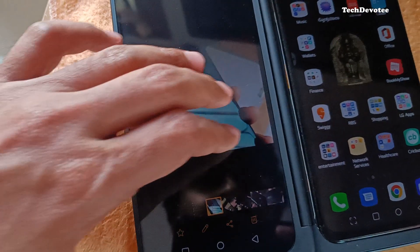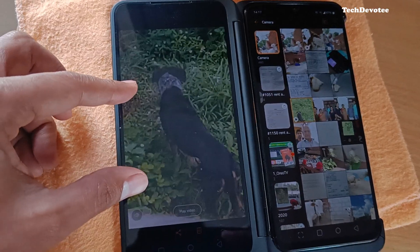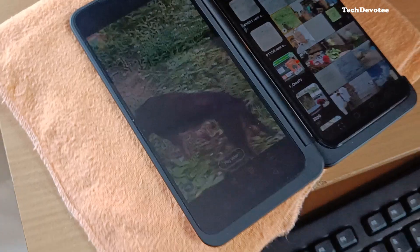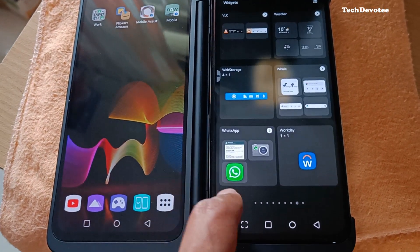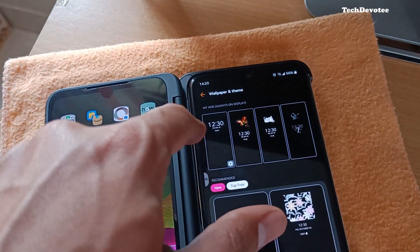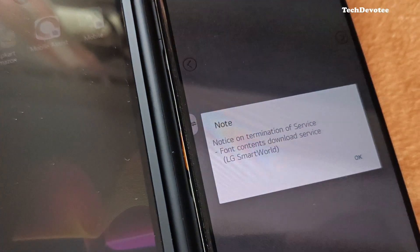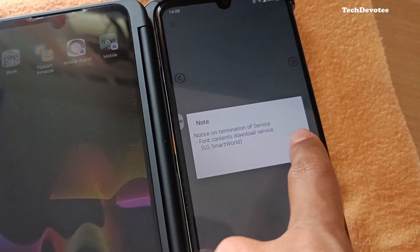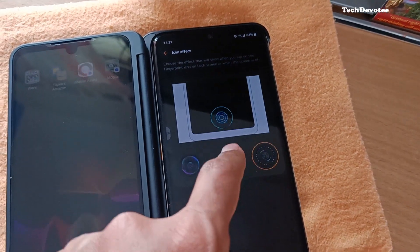Coming to the Gallery app, it has got no change. No change to widgets or home screen settings either. No wallpaper added. AOD remains the same. Font download support was removed in the previous update and still the same here — no more font downloads, you have to use the existing ones. Fingerprint icon animation has got no change.